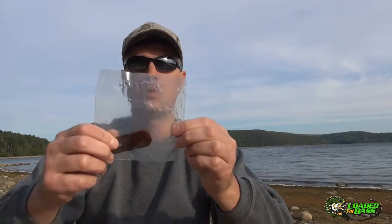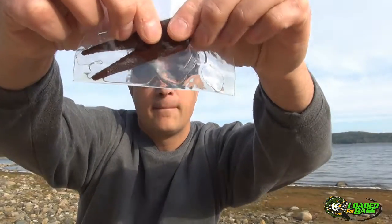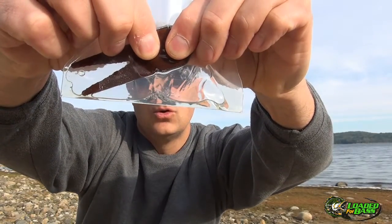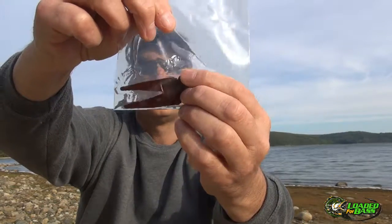We have them in a variety of sizes, shapes, and colors, so check us out. I want to show you how much scent these things absorb — it just eases all that scent right out, and it'll absorb it right back. That's the beauty of our baits.